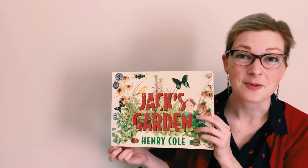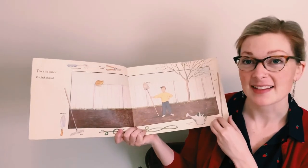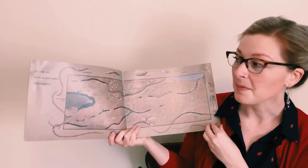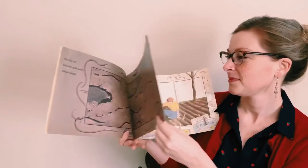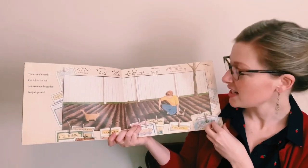Jack's Garden by Henry Cole. This is the garden that Jack planted. This is the soil that made up the garden that Jack planted. These are the seeds that fell on the soil that made up the garden that Jack planted.